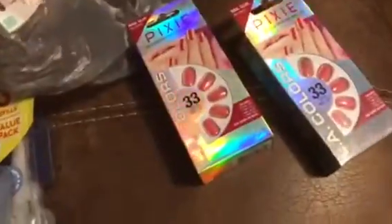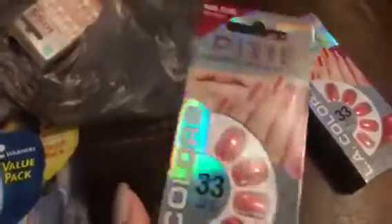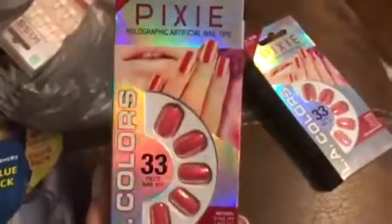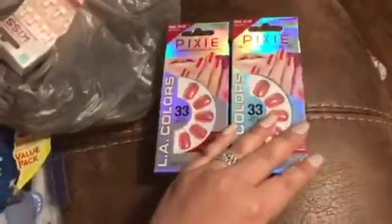I went a little nutso on nails. LA Colors has this new line of holographic nails — how gorgeous are these?! They were around $3.50 to $3.99, not very expensive at all, and you get 33 nails in each kit. I always buy two kits because my nail beds are so small that I run out of the small sizes. These are in the shade Bubblegum — they only had short nails but I thought these were so, so pretty.